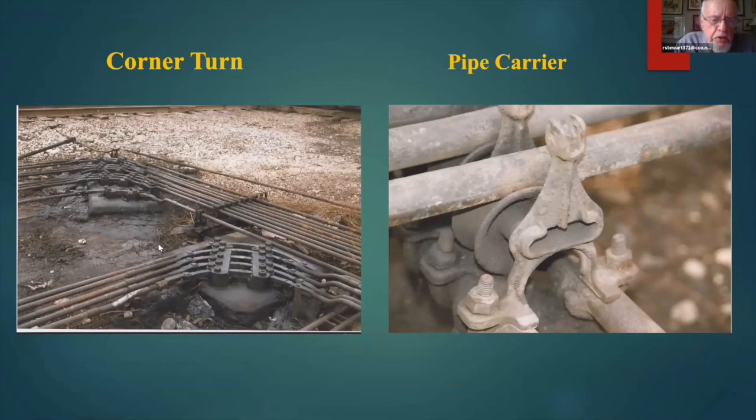It was unusual at 75th Street in that most corner turns on these mechanical interlockings use bell cranks to turn corners, but not so at 75th Street — they had a rather elaborate scheme for actuating pipes around a 90-degree bend. Again, it took a lot of grease and a lot of maintenance to keep this system functional. This is a close-up of a typical pipe carrier.